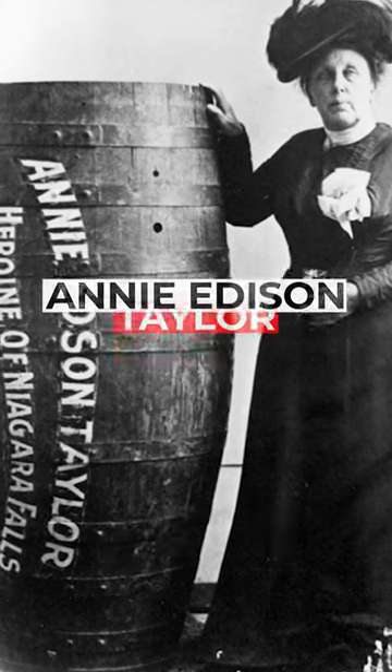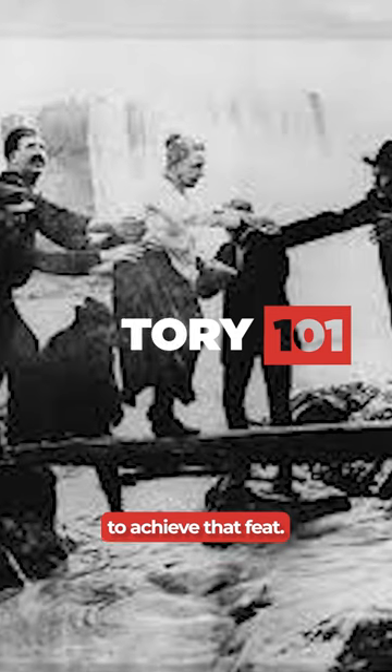This is a picture of Annie Edison Taylor along with the barrel in which she survived falling over Niagara Falls. She became the first person to achieve that feat.